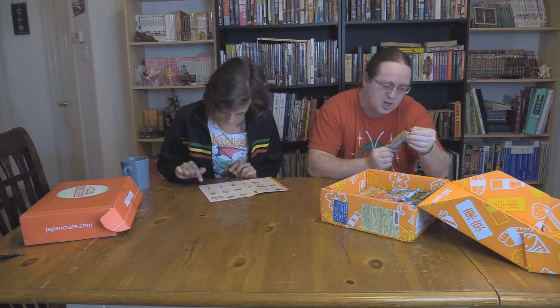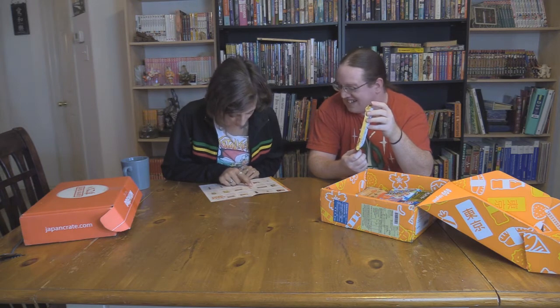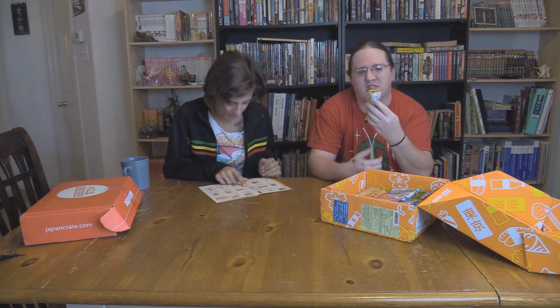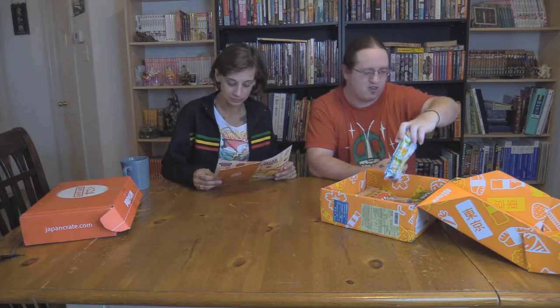We have porky - some kind of brown sugar flavored pocky sticks. They're from Okinawa. It's a crunchy pretzel stick that are yummy brown sugar flavored. I think we got something similar in a previous Japan Crate box. That's pretty alright.